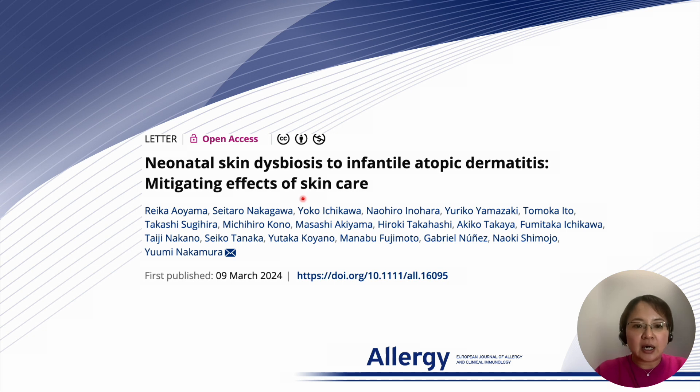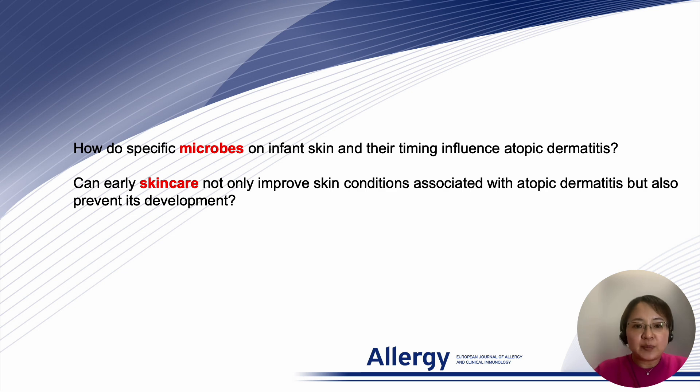Understanding how early skin conditions contribute to atopic dermatitis and finding preventive strategies are very important. Our study was based on two key questions: first, how do specific microbes on infant skin and their timing influence atopic dermatitis? And second, can early skincare not only improve skin conditions associated with atopic dermatitis but also prevent its development?